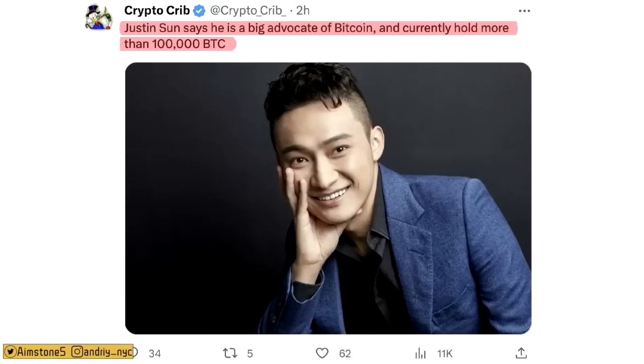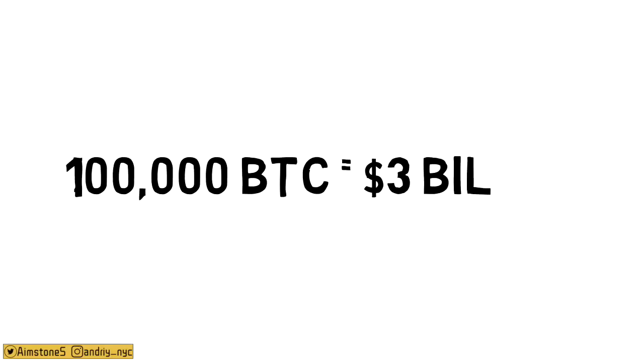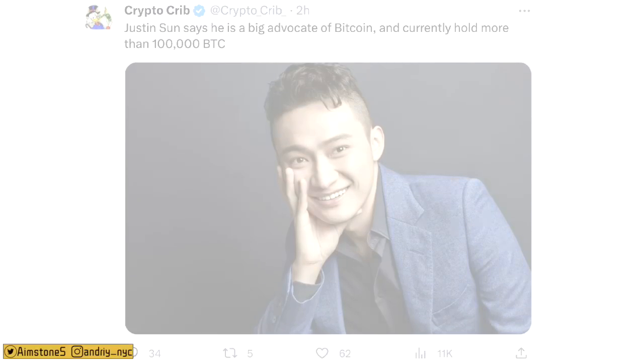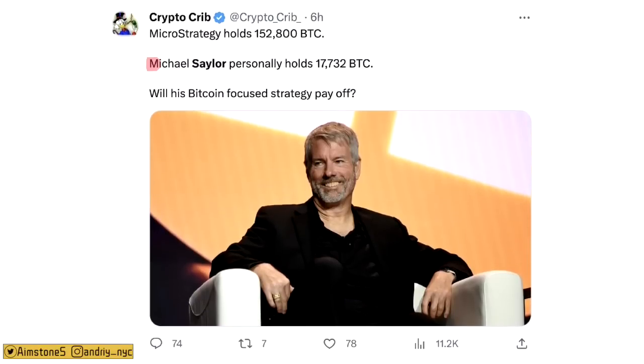Justin Sun says he is a big Bitcoin advocate and currently holds more than 100,000 BTC — at current prices that's slightly under $3 billion, making him technically richer in BTC than Michael Saylor. Note that Saylor personally owns more than 17,000 BTC, while MicroStrategy holds more than 152,000 BTC.